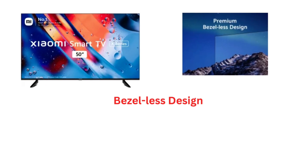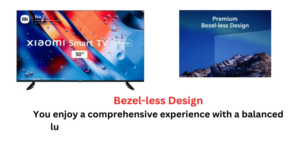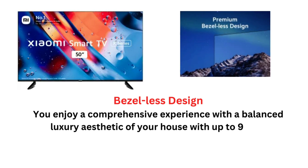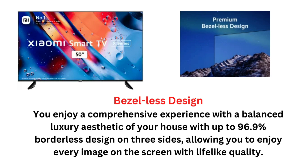Bezel-less Design: You enjoy a comprehensive experience with a balanced luxury aesthetic of your house with up to 96.9% borderless design on three sides, allowing you to enjoy every image on the screen with lifelike quality.